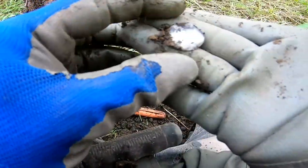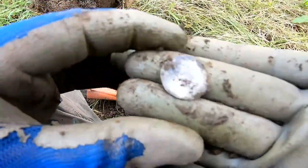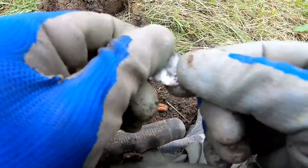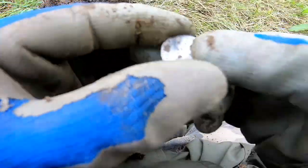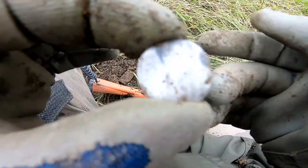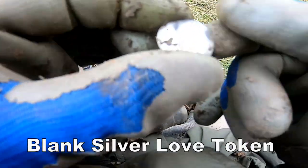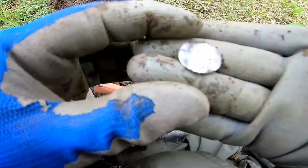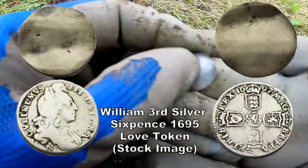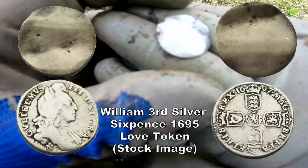Oh, look at that — wow! I think it's a bit of a George the Third love token. It's slightly bent, but look at that. Yeah, silver — that's definitely silver. I just don't know exactly what it is because it's a bit bland. I can't tell you what it is, but it's definitely a silver blank coin. Shame.